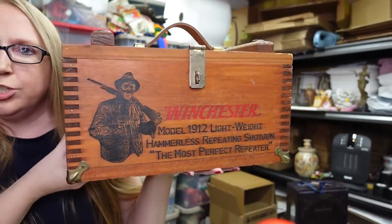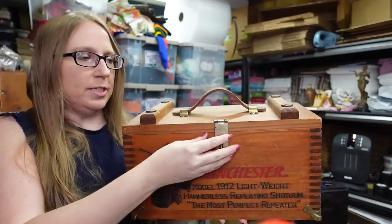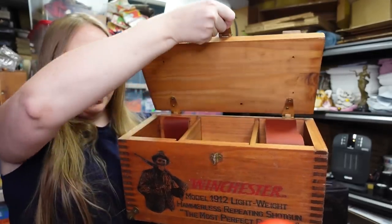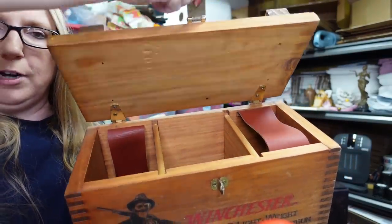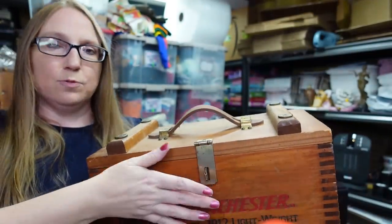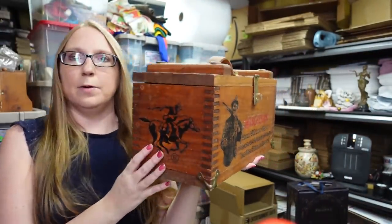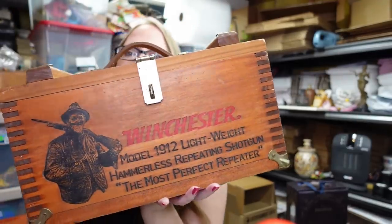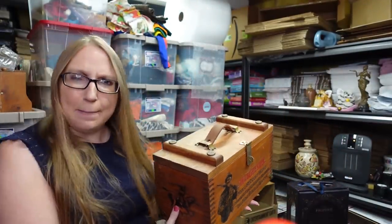We also won this old Winchester box at the auction. It's really nice — it's got compartments on the inside with leather straps on top. It's a really cool, nice old wooden box, perfect for anyone who collects hunting type things or for man caves. He won that at the auction for a bid of $27.50 and we listed it on auction with a starting price of $89.99.